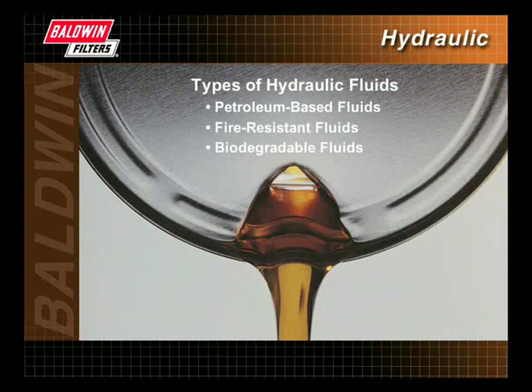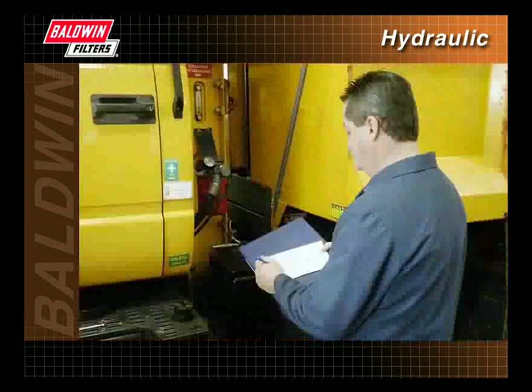We have explained the different types of hydraulic fluids and the importance of selecting the correct fluid for your equipment. We have demonstrated the importance of proper filter maintenance and illustrated how best to determine service change intervals.